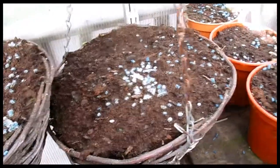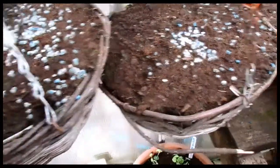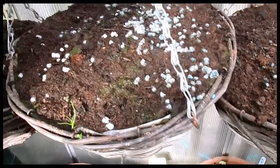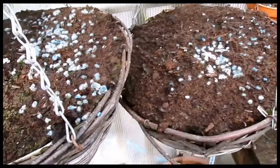None of the flower dishes are doing anything. These blue things by the way, these are slug pellets because I'm plagued to death with slugs. And if the slugs come in and pop up, they'll eat them and it'll kill them.